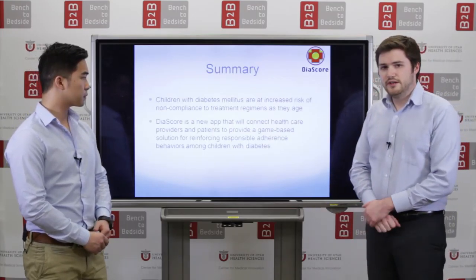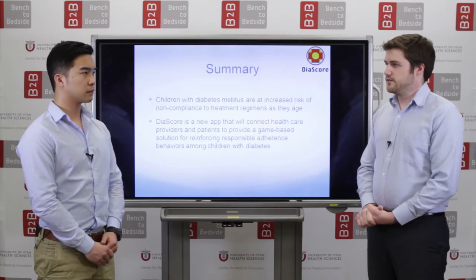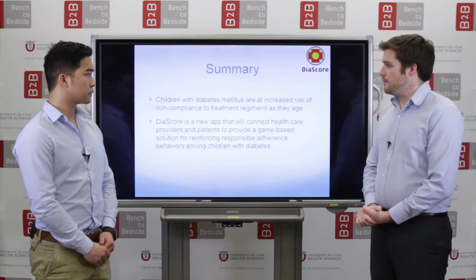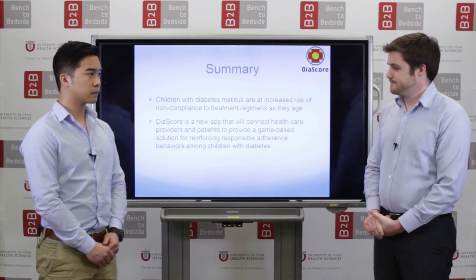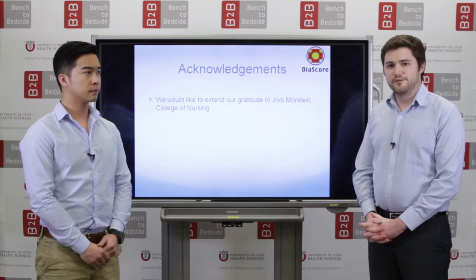In summary, children with diabetes mellitus are at increased risk of non-compliance and non-adherence if they don't establish good behaviors early. Diascore is our app to help them meet their goals of managing their diabetes and ultimately keep them out of the hospital later on. We'd like to thank Jody Morsin for advising us from the College of Nursing. Thank you.